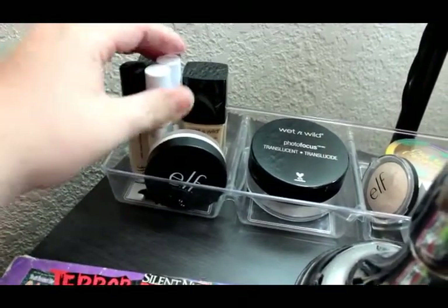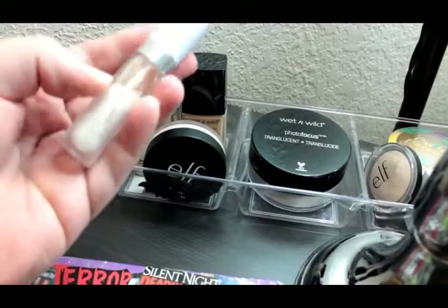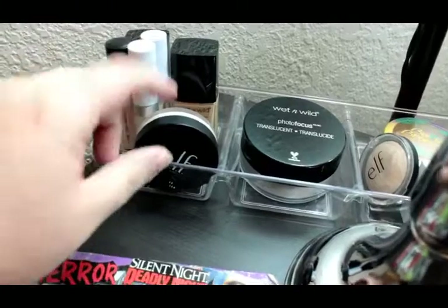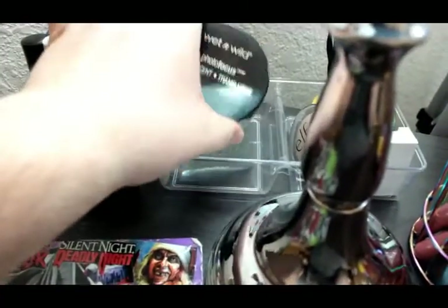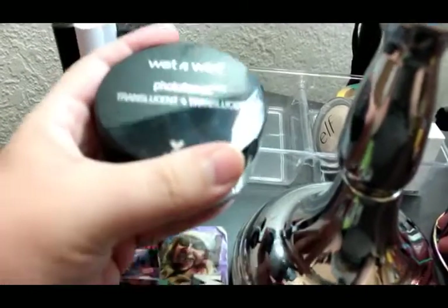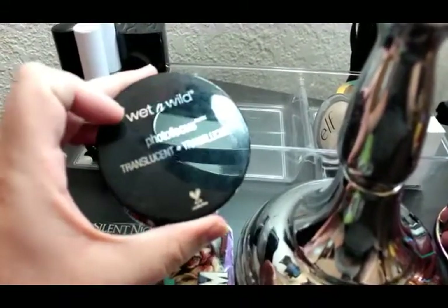Then we have my Elf Camo Concealer in Light Peach. And two ColourPop No Filter Concealers — Fair 02 for my eyes and 04 for my face. I also have the Elf Poreless Putty. And right here is my powder — the Photofocus Wet n Wild Translucent Powder. This is such a good powder — it's blurring, it's so pretty, and it's only $5.99. A lot of people don't even know they have powder out now. Wet n Wild really needs to get their marketing in check.